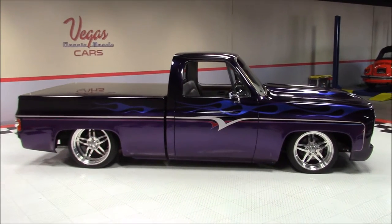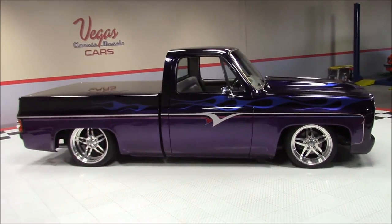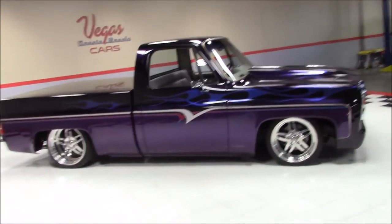Welcome back to Vegas Classic Muscle Cars Video Showcase. This is a 1976 Chevrolet C-10.